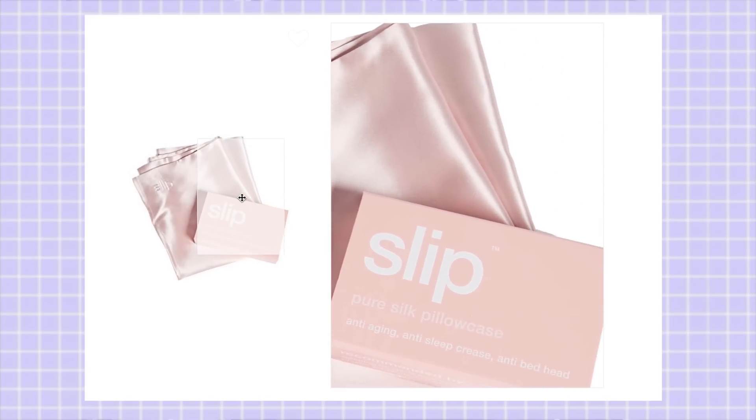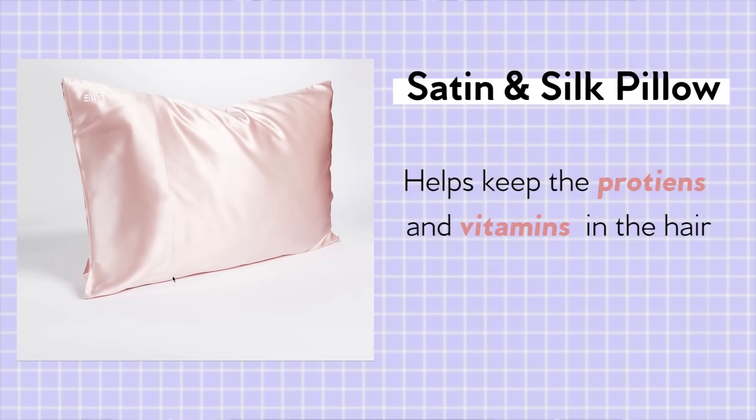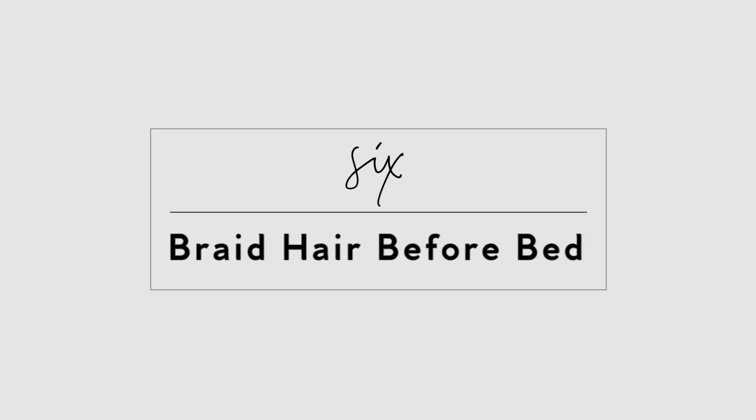Satin or silk pillow — if you care about your hair and your skin, invest in a satin or silk pillow. It keeps the nutrients your hair needs — proteins, minerals, vitamins — on your hair rather than being absorbed by your pillowcase.